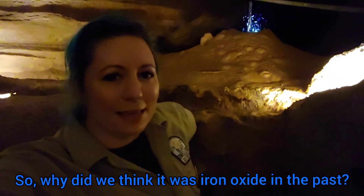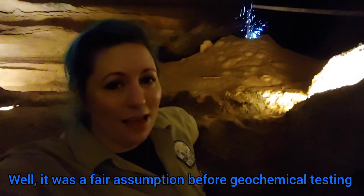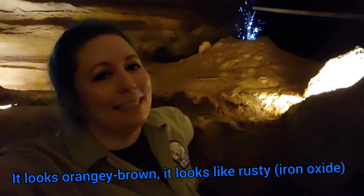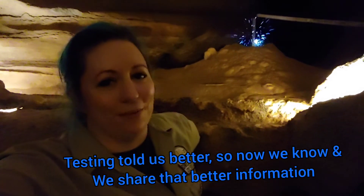So why did we think it was iron oxide in the past? Well, it's a fair assumption. Before there was geochemical testing, it looks orangey brown — it looks rusty, like iron oxide. But testing has told us better. So now that we know better, we share that better information.